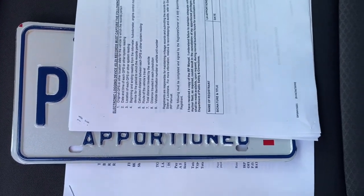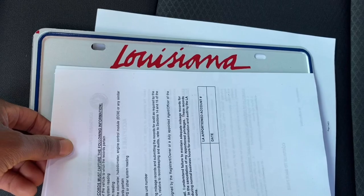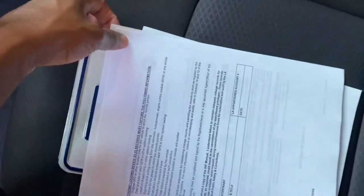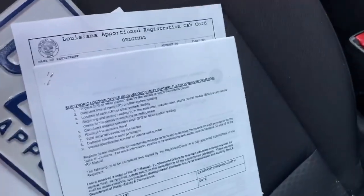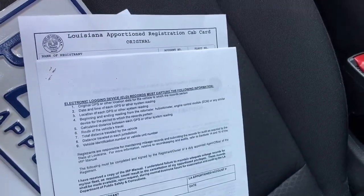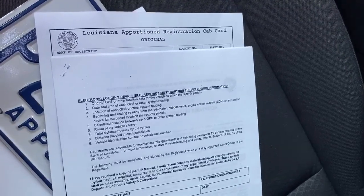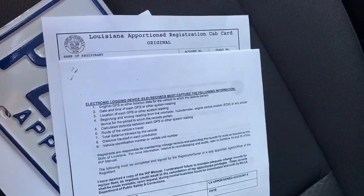I got my new tags — slide it down. Got the Louisiana tags, so I can send their Indiana tags back. Let's move on to the next thing. Here's my cab card — Louisiana apportioned registration cab card. It's got my account number on there, which is the account number they assigned me today.